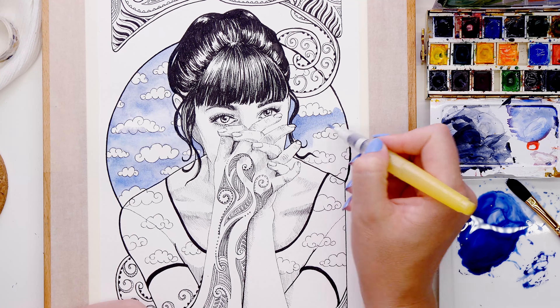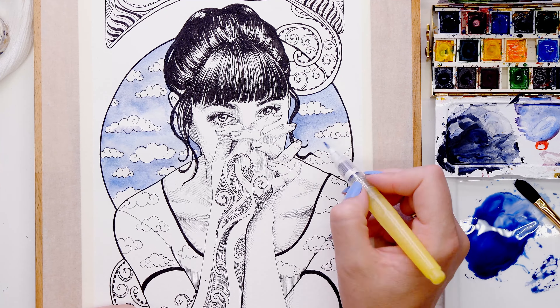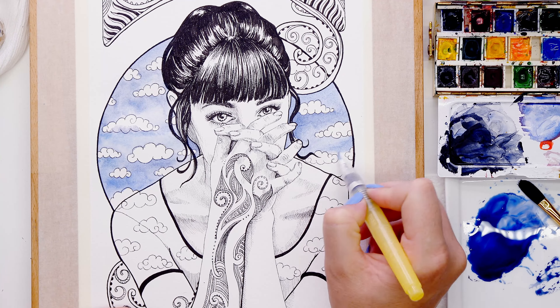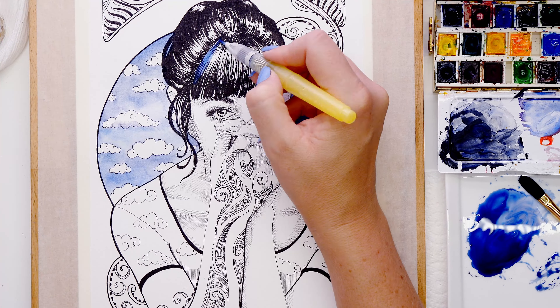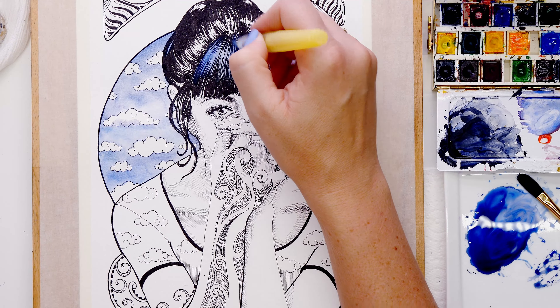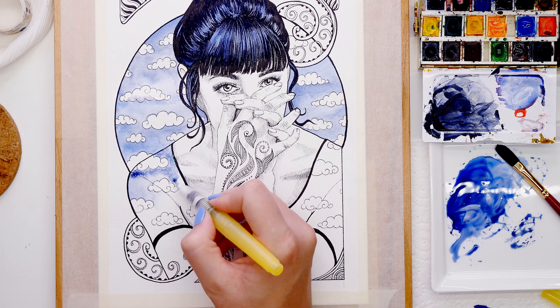I applied the color using my water brush, which contains the water inside so you can easily manipulate where it goes. I put it in the areas that needed it — her hair, eyes, fingernails, the shirt, and the background. This part took the least time out of the whole piece — really just a splash of color at the end to bring it to life. Then she was complete and I'm super happy with how this one turned out.